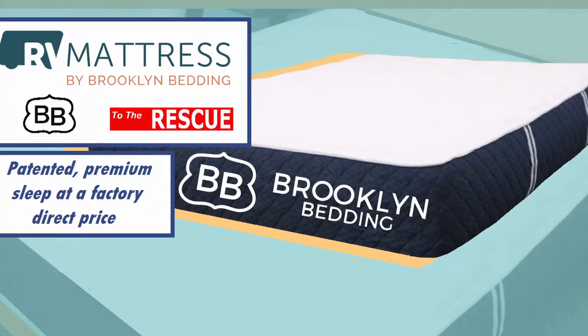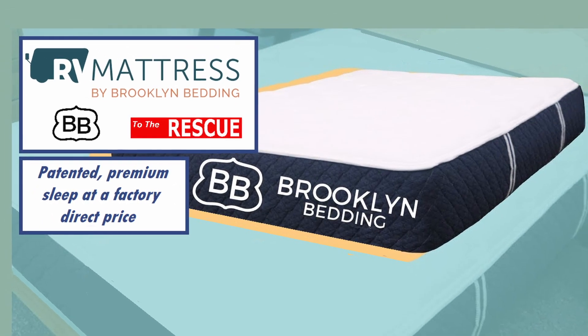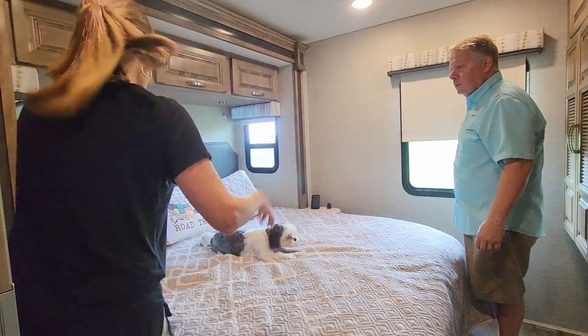Today's video is sponsored by Brooklyn Bedding. Let's get rid of this old mattress.